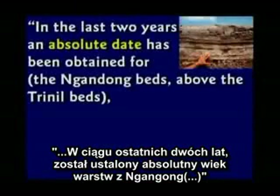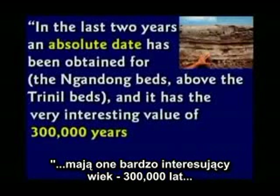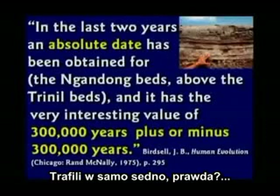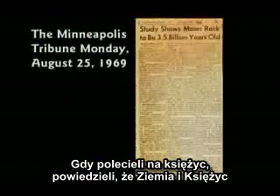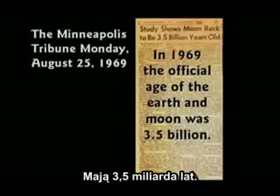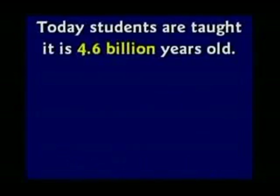In one study, an absolute date was obtained for the Gandong beds above the Trennel beds — it had the very interesting value of 300,000 years, plus or minus 300,000 years. Back in 1770, George Buffon said the Earth is 70,000 years old. In 1905, the official age of the Earth was 2 billion. When they went to the moon, they said the Earth and moon are 3.5 billion years old, dated with potassium-argon dating. Now they're telling students it's 4.6 billion years old. That means the Earth keeps getting older.